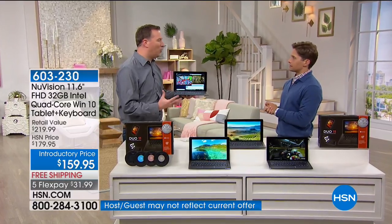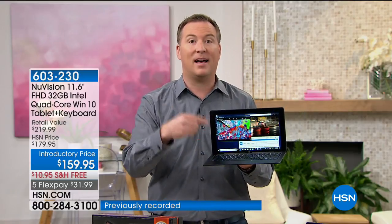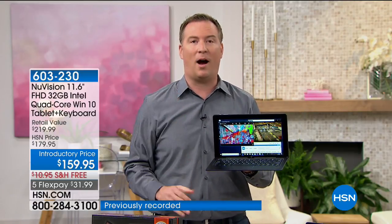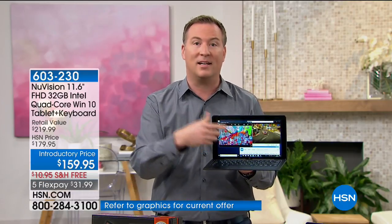You're exactly right — this is the best of all of it, especially when you look at NuVision. NuVision is our number one selling Windows tablet from last year. But on the inside, it's Intel — Intel quad-core — which really delivers the ultimate when it comes to computer processing.